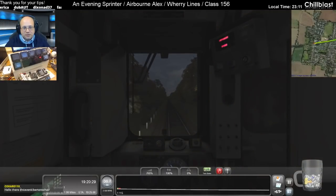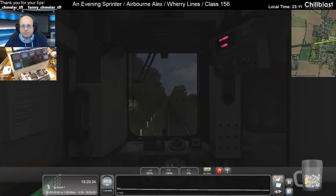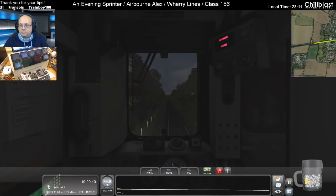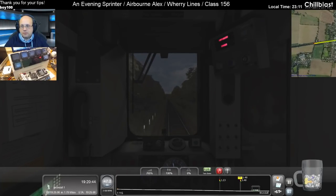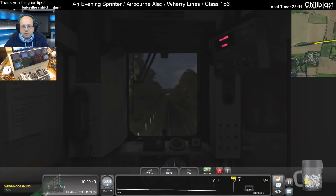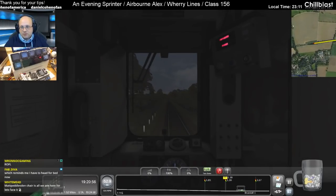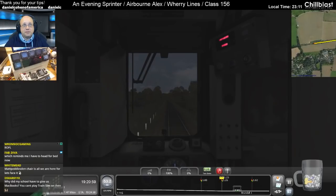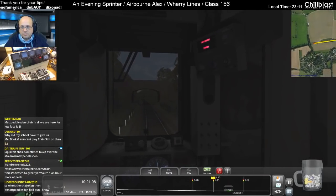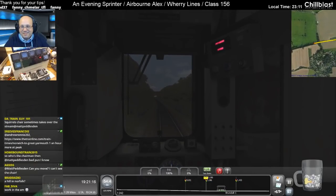Right, downhill run, up to 60, going for Brundall. There's Brundall with a 25 limit sneaking in. The chair is what we're all here for, let's face it. So who's the chairman then? Ha ha, very good.